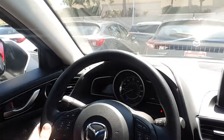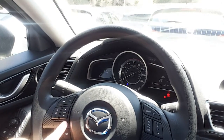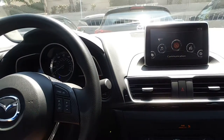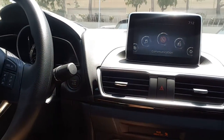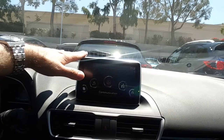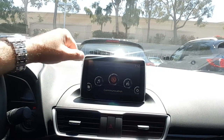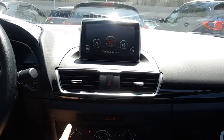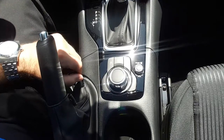Let's start from inside. This is the steering wheel with all controls for Bluetooth, radio, and voice control, and the cruise control. Here is the start/stop engine button. This is the 7-inch touchscreen with backup camera and navigation, which we can add as you requested. Also air conditioning and 6-speed automatic transmission.